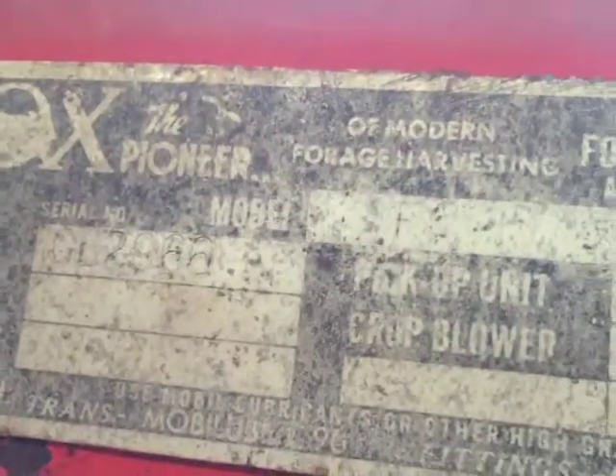I can't see what the model number is, I'm not really sure what it is, but I can open this up. I can see the knives are in real good shape. They're all there.